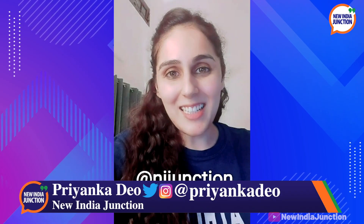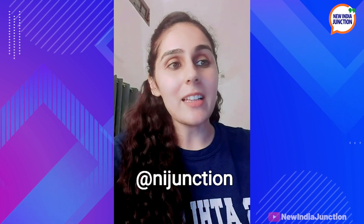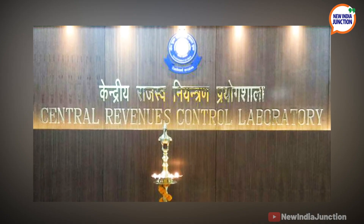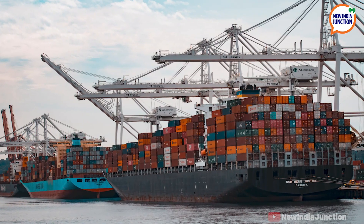Reporting from home for New India Junction, this is Priyanka Deo. State-of-the-art equipment has been inducted to the CRCL — that's the Central Revenues Control Laboratory — which will ensure safe and contactless in-house testing of customs. Here's how.